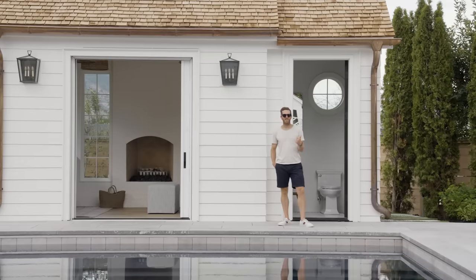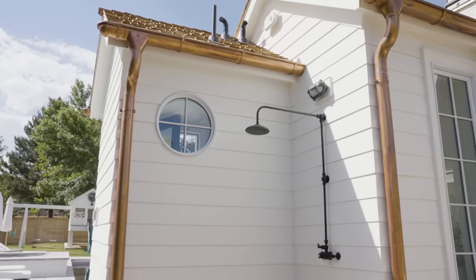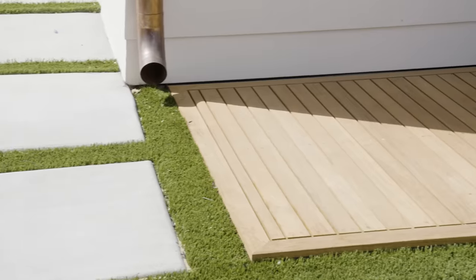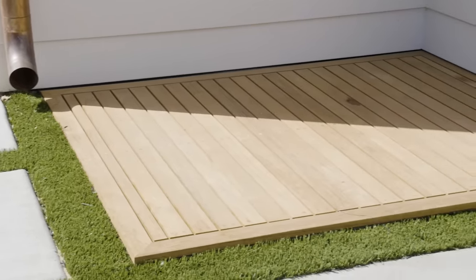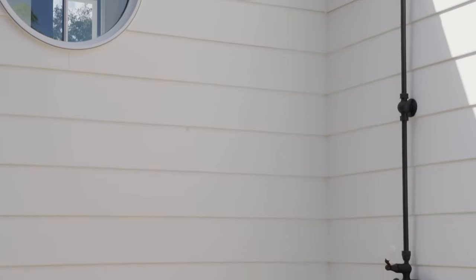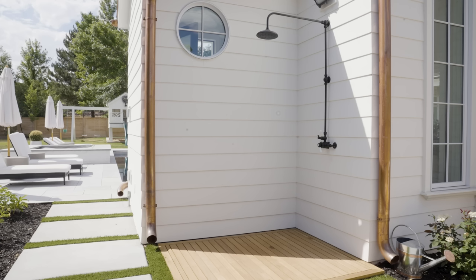One of my favorite features out here is the outdoor shower. On multiple trips Shay and I have gone on, there's been an outdoor shower at these places — maybe a rental home we stayed at — and I always loved it. So that was my primary request when we built the pool house: give me an outdoor shower.